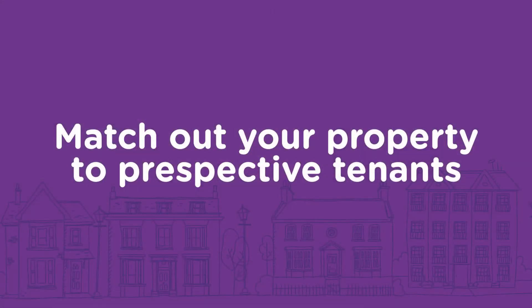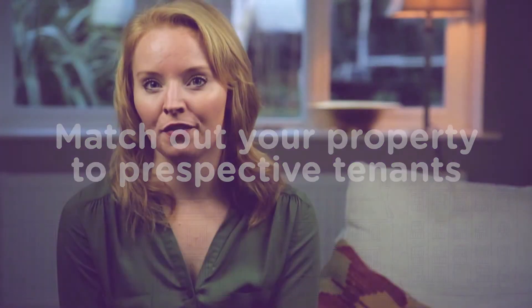This will give your property maximum exposure. Your agent should also match it out to the prospective tenants they have listed, by phone and via email. Many offices will also share your property listing in their branch window and on social media forums. So make sure you ask how many channels your property will be marketed on. This will get you the best price, in the quickest time, with the least amount of hassle.